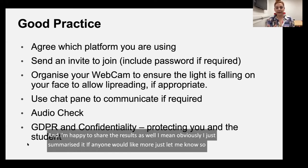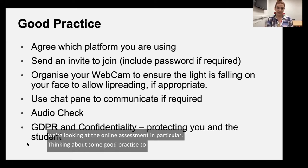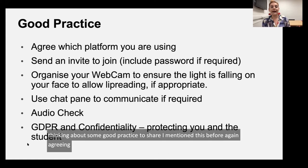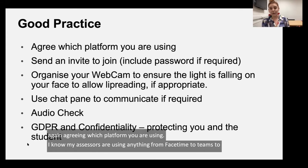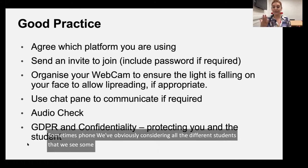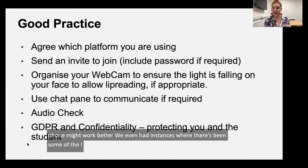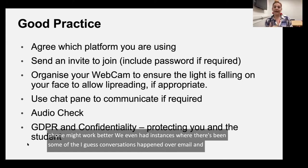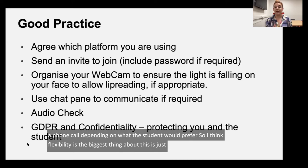When looking at online assessment, thinking about some good practice to share — first, agreeing which platform you're using. My assessors use anything from FaceTime to Teams to Skype, sometimes phone. Considering all the different students we see, some might not like face-to-face video — the phone might work better. We've even had instances where conversations happened over email and then a phone call, depending on what the student would prefer. Flexibility is the biggest thing — really seeing what the student wants and accommodating their needs.